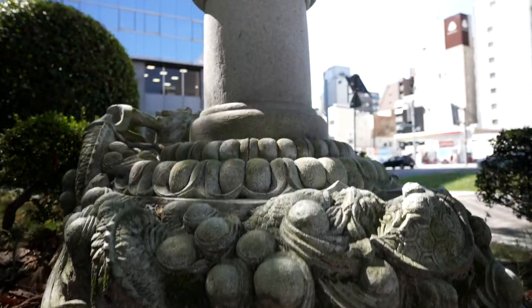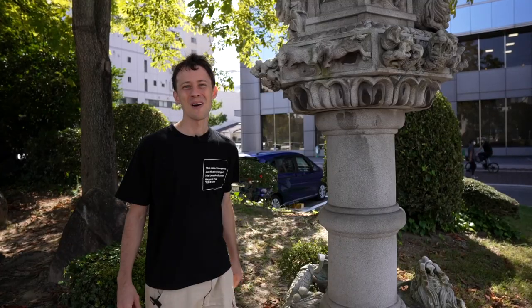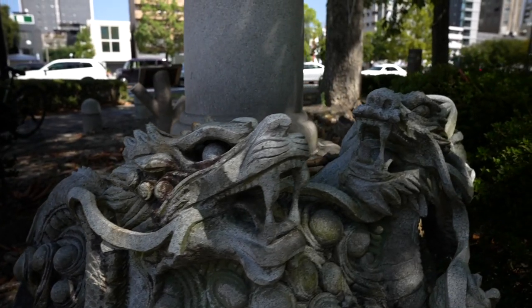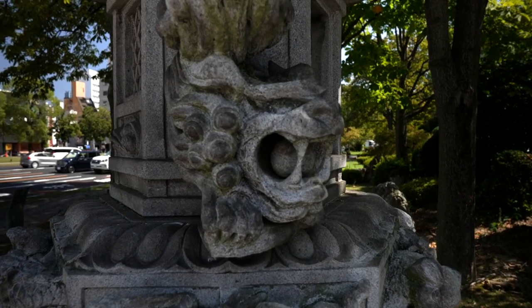This lantern here is a copy of one of the lanterns in the inner sanctum of the Kasuga Shrine. You can see the lions and dragons on this statue and it really is a nice piece of art.